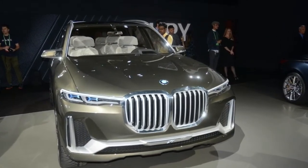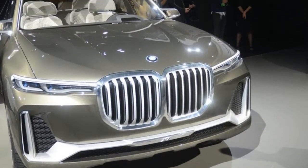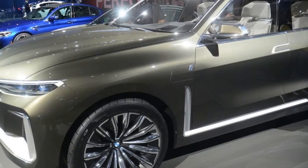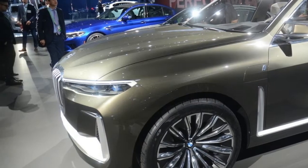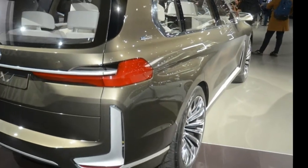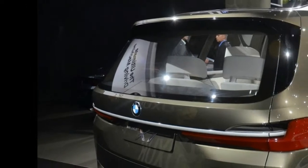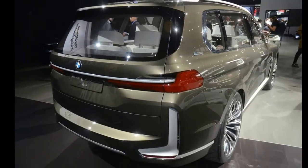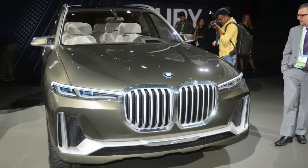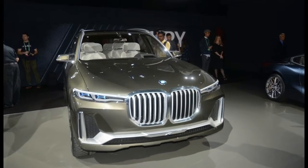Looking beyond the questionable grille, the rest of the X7 iPerformance's exterior design is quite appealing. It includes slim headlights, big wheels, thin A, B, and C pillars, and a seductive rear end with narrow LED tail lights. We don't know how similar the road-going X7 will look compared to the concept, but we understand the SUV will be sold with at least three different engines, including a 4.4-liter twin-turbo V8 with roughly 445 horsepower.